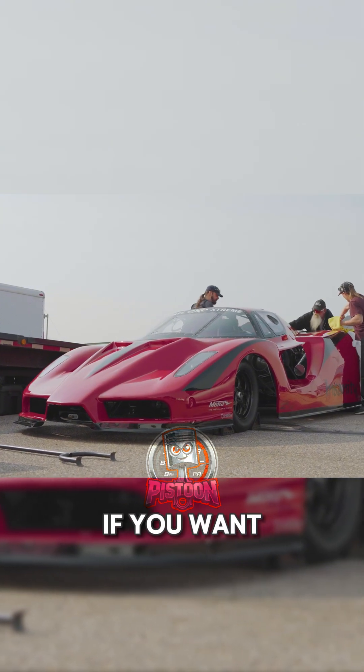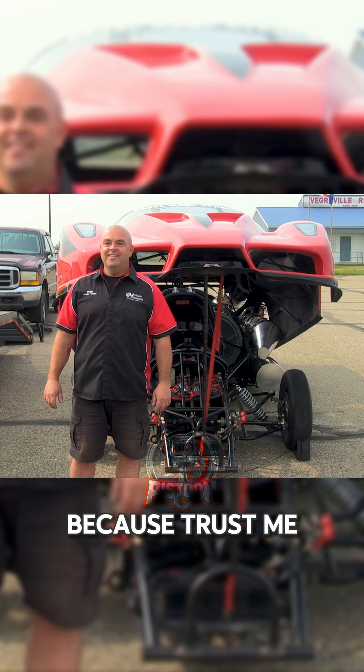Hit that subscribe button if you want to see more insane builds like this one. Because trust me, this is just the beginning.